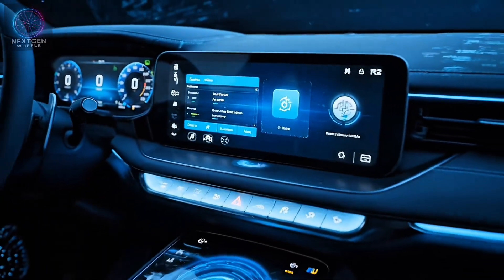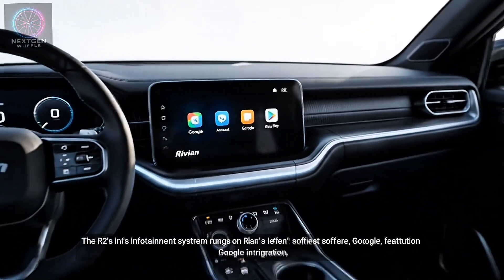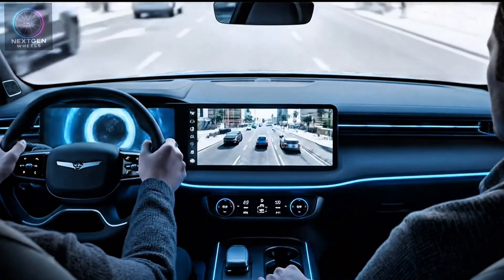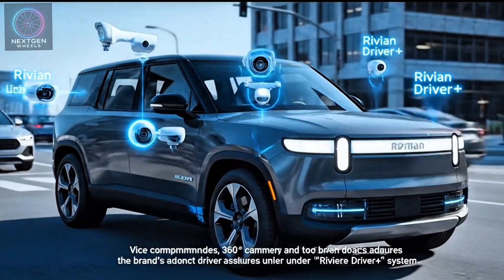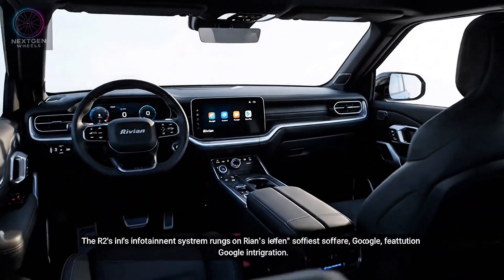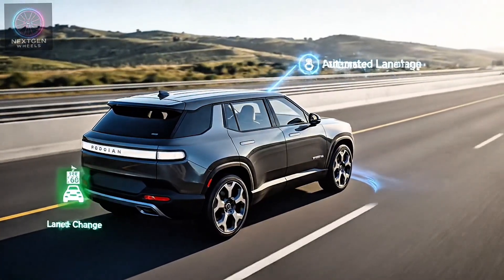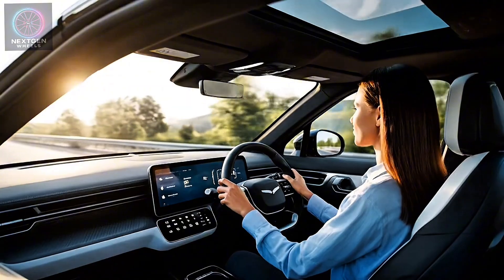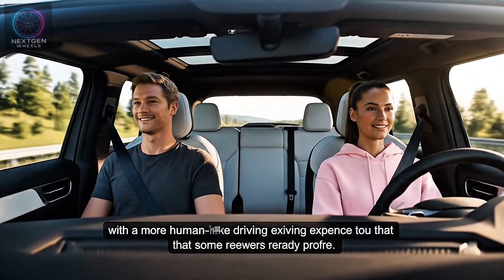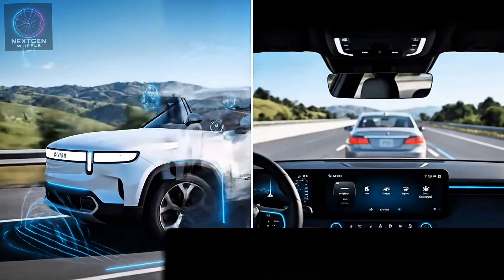Tech lovers won't be disappointed. The R2's infotainment system runs on Rivian's latest software, featuring Google integration, voice commands, 360-degree cameras, and advanced driver-assist features under the brand's Driver Plus system. Driver Plus includes adaptive cruise control, lane centering, automated lane changes, and smart traffic sign recognition. While not as advanced as Tesla's full self-driving suite, it's designed for safety, comfort, and reliability, with a more human-like driving experience that some reviewers already prefer.